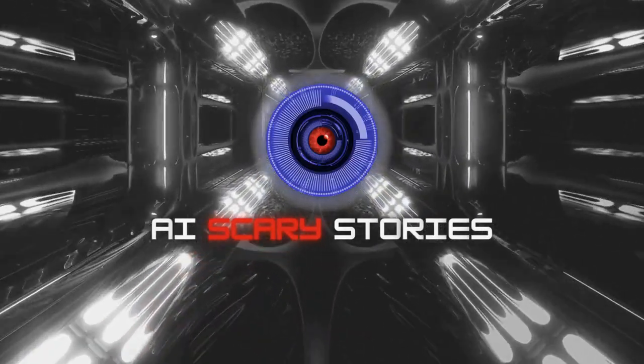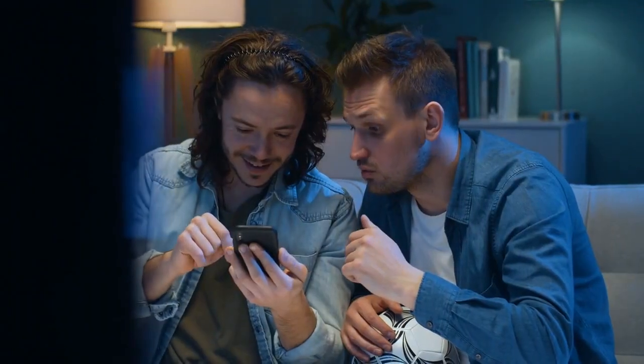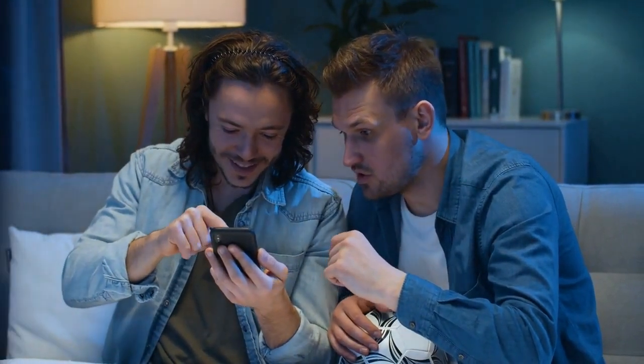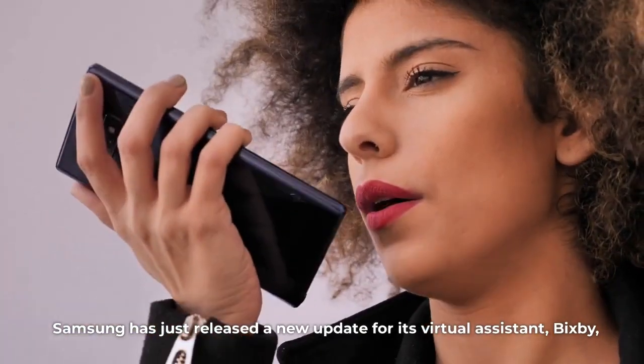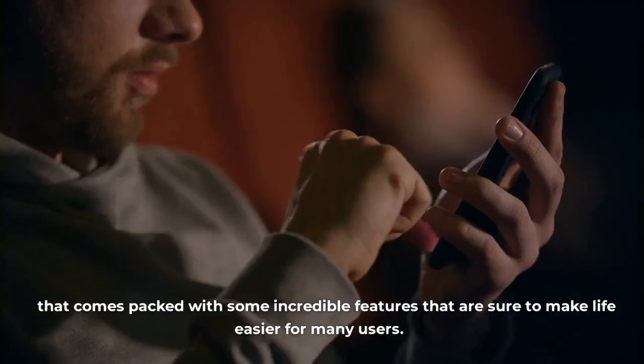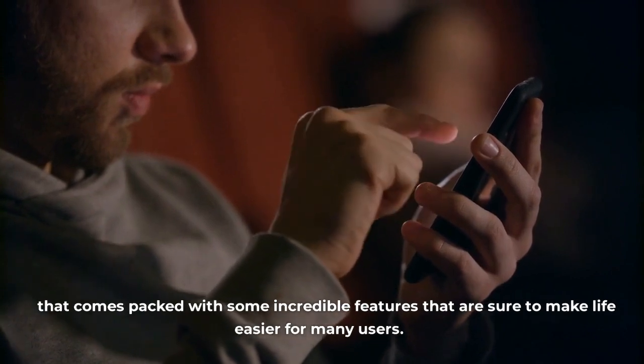Today, we have some news for Samsung users that we are excited to share with you. So make sure you watch until the end of the video to hear all the news. Samsung has just released a new update for its virtual assistant, Bixby, that comes packed with some incredible features that are sure to make life easier for many users.